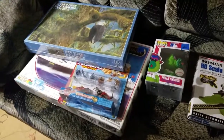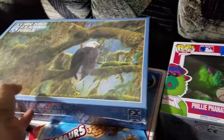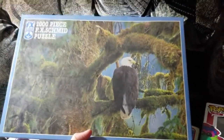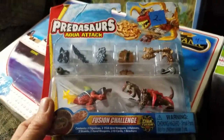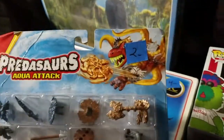Good evening everybody, this is my lot for Monday so let's go over what I found. I did find a couple cool things. This is going to sell for about 20 bucks - it's a brand new puzzle, I paid a dollar fifty for that. Next we got these kind of rare Predators toys, Aqua Attack. They were two dollars.